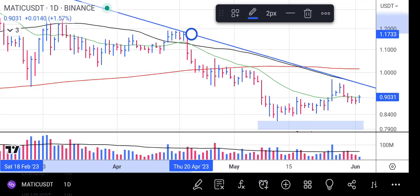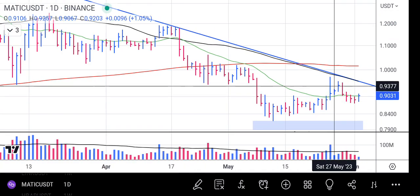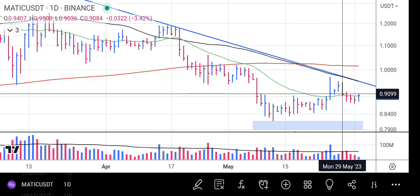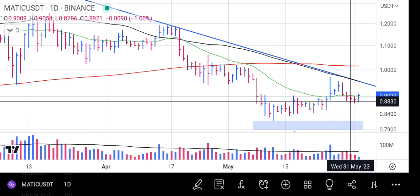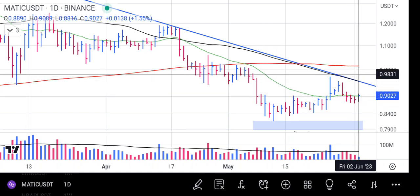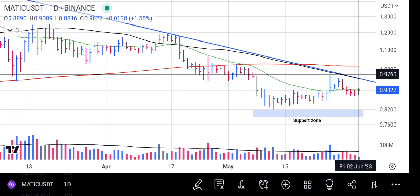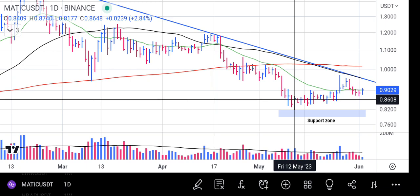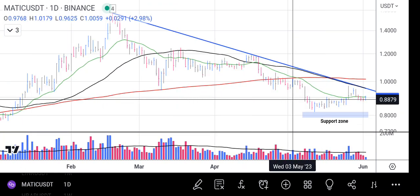This trend line finally confirmed to us that this prior high before the trend line is as if it's shy of it, and it's now regaining its strength heading back towards it so it can break above it. That's very good because it has told us that the buyers are now in full force as they've started the rally from this particular bar.